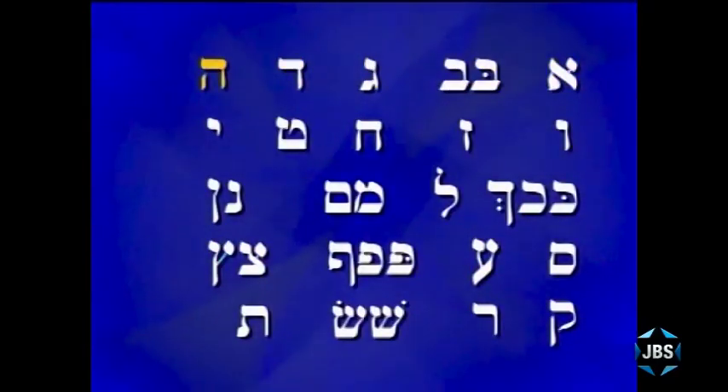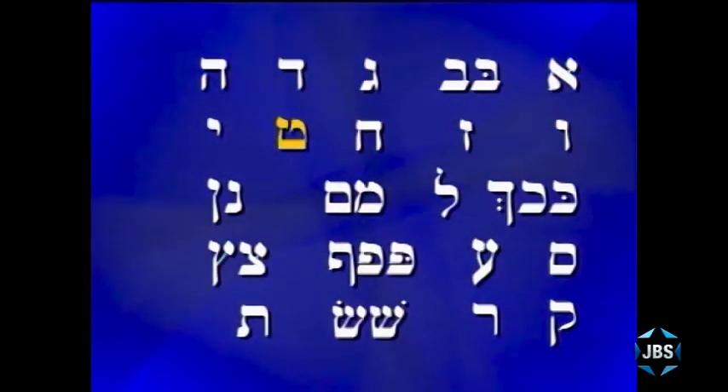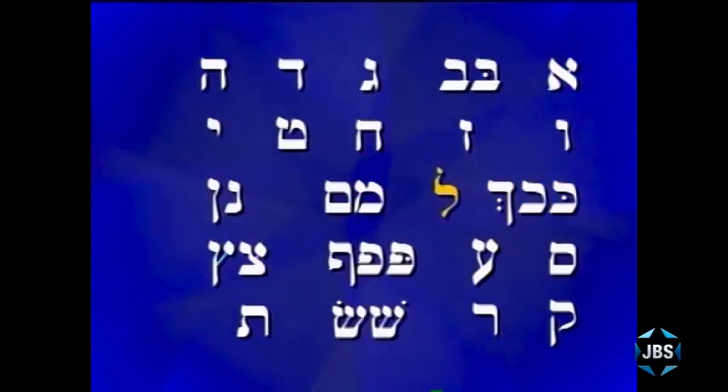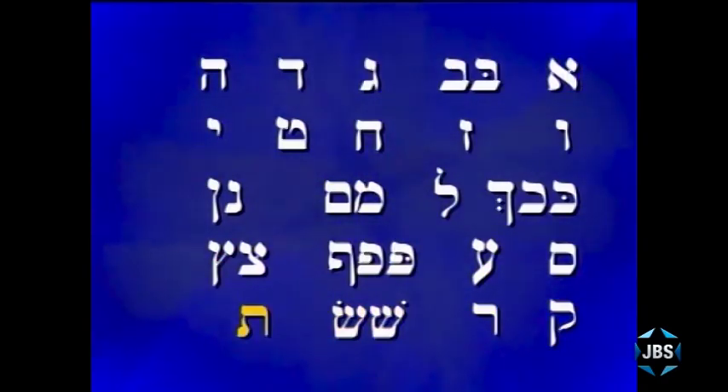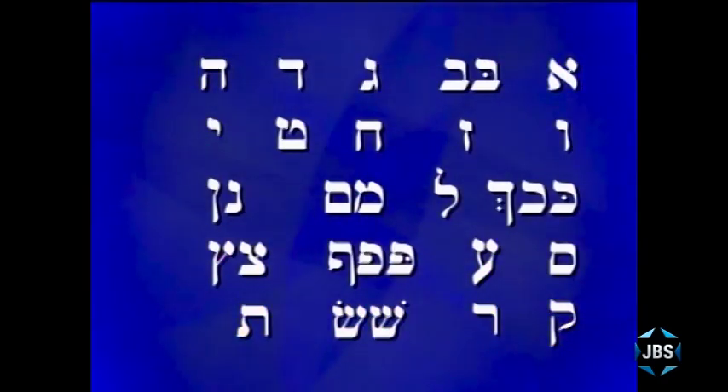Aleph, Bet, Fet, Gimel, Dalet, Hey, Bav, Sein, Chet, Tet, Yud, Kof, Lamed, Men, Un, Sam, Echa, Yen, Pe, Fe, Tzad I, Kuf, Reish, Shun, Sen, Tav. Now I think I've said enough.